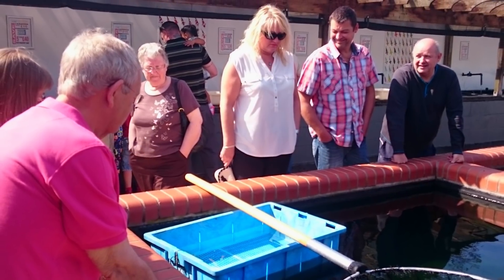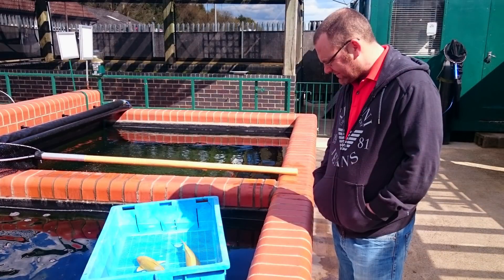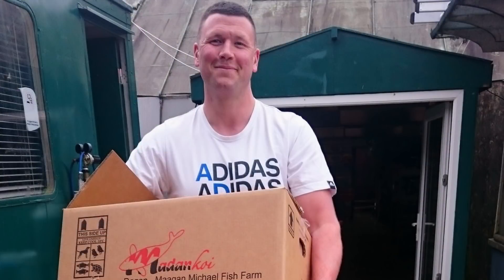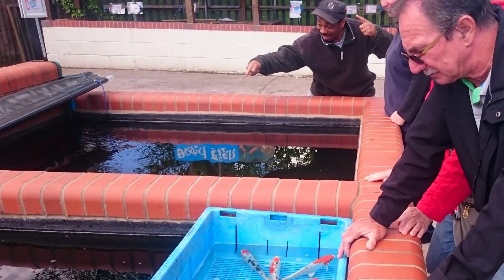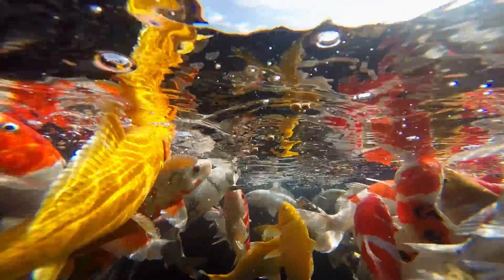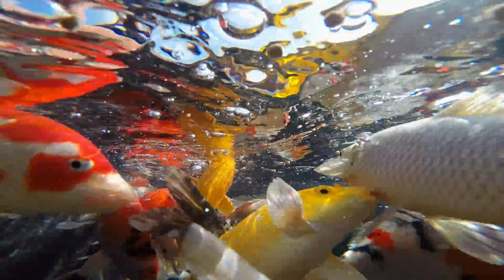Talk to half a dozen different koi keepers and you're going to get half a dozen different opinions about salt. Some people never use salt — after all, carp are freshwater fish and it is not natural for them. Others will tell you that they run their pond with a constant level of salt and they believe it to be a magical panacea for every fish ailment and pond problem. So let me explain what I think about salt and let's see if we can make some sense out of it all.